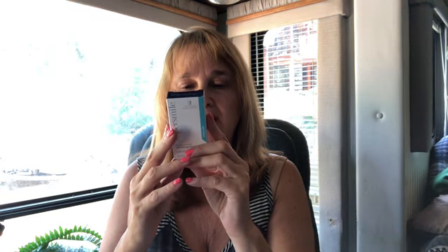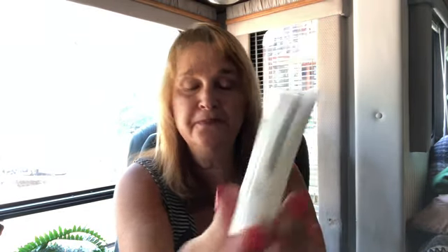The next thing is by Super Smile — it's a whitening system. It looks like it's two tubes and they must do different things: this one is the whitening accelerator and this is the whitening toothpaste. The instructions on how it works must be in the package.